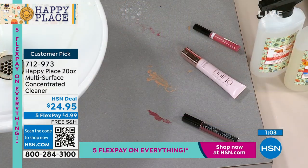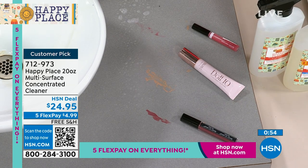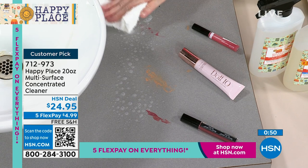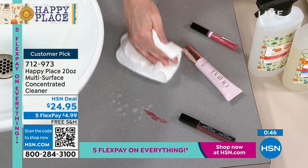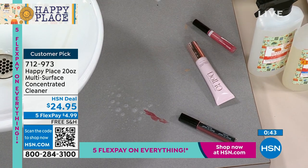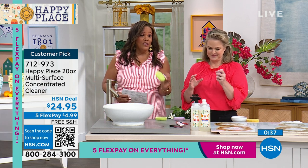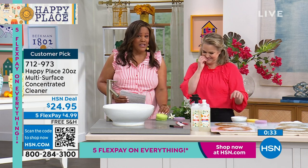We have this show and a couple of shows tomorrow, and this won't last. Get this home — we spill ketchup, we spill makeup, we spill grease in the kitchen. It works on everything. You can use a cloth, tissue, or even our silicone scrubbers — a set of six. I'm going to show you in just a couple of minutes how you can use something that never stinks. No more stinky sponges.